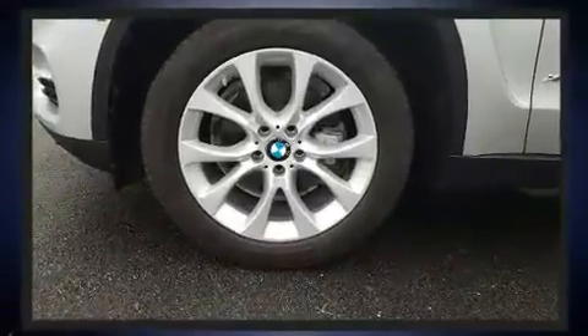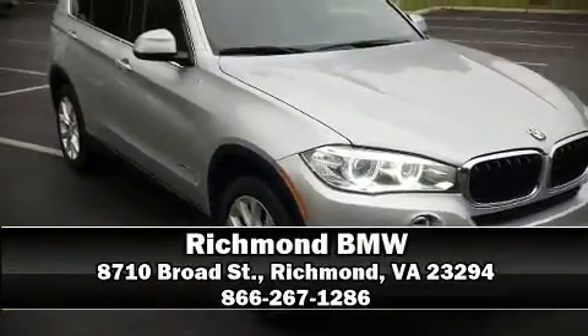A Carfax history report indicates just one previous owner. Stop by our dealership or give us a call for more information. Take care.